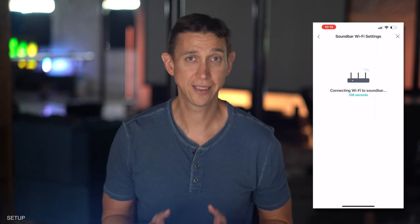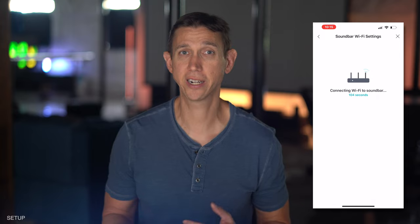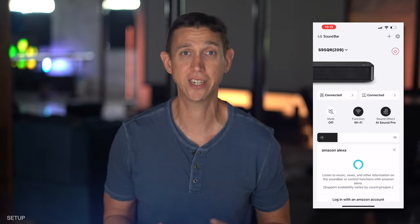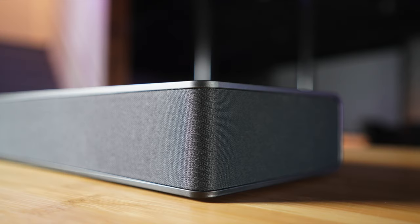Setup. In soundbar utopia, which I'm still looking for, this is supposed to be a 'download the LG soundbar app, get the bar connected to the network' — straightforward, three-to-four-minute process. My experience was significantly more rocky than that, plagued with disconnects from the surrounds and the sub, along with bar silence. I had to reset the bar a few times to steady the ship.